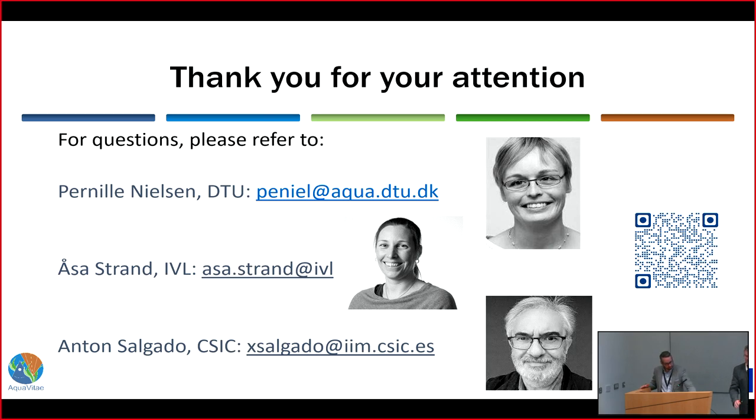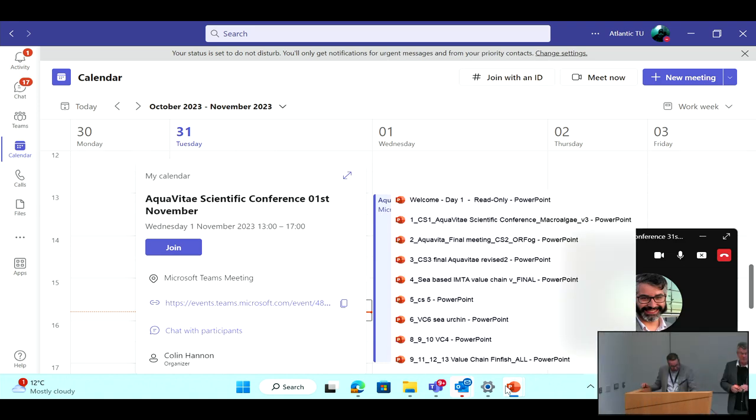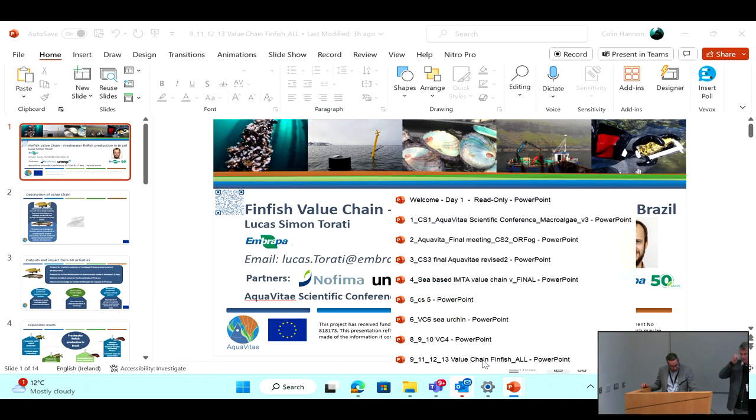We have a little bit of time, so we're not going to let the presenters off the stage just yet. Do we have any questions or comments on the last couple of talks?